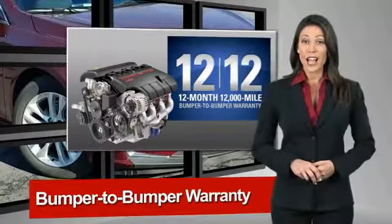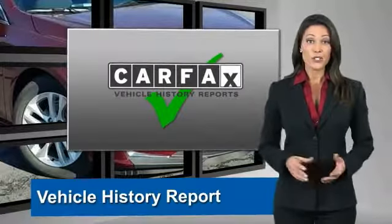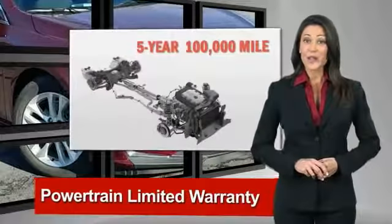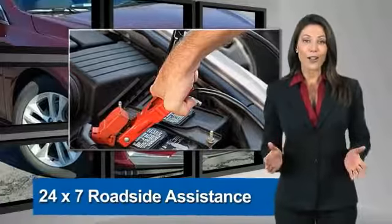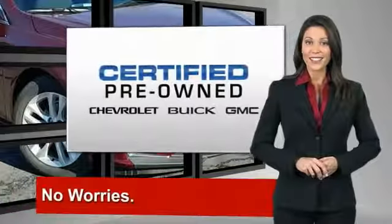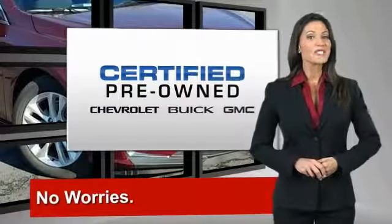With our 117-point inspection, two great GM warranties, free vehicle history report, and more, you can expect it all from a GM-certified used vehicle. GM-certified means no worries.